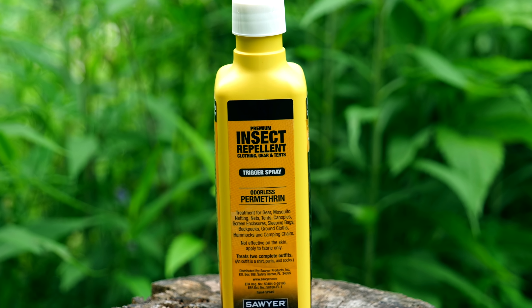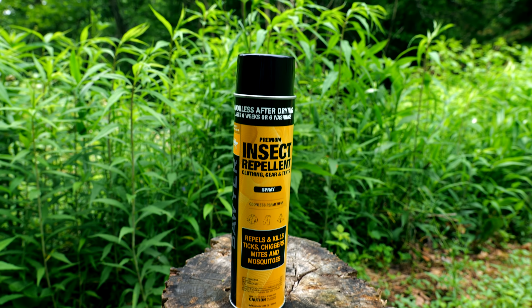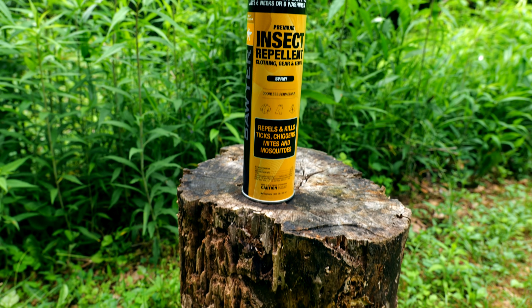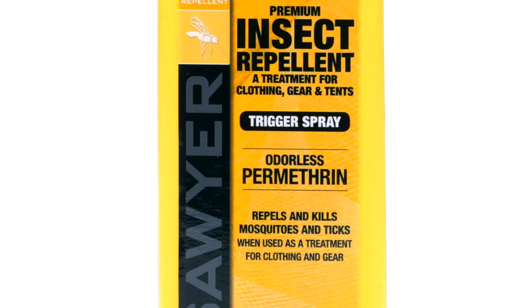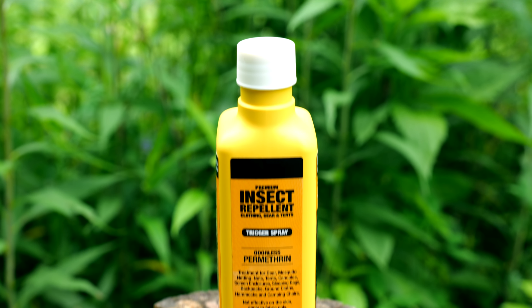Let's talk about permethrin for just a minute. In my opinion permethrin is a very interesting product. It was originally developed by the United States military to protect soldiers from bugs, ticks, and so on. What you need to know is that it is an insecticide — basically it kills. And it kills ticks, gnats, mites, mosquitoes, black flies, and so on.